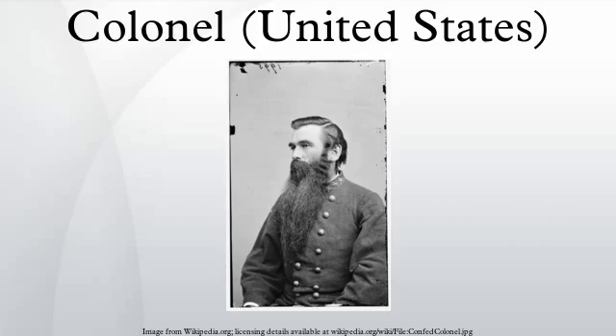Colonels are sometimes referred to as full bird colonels or O6, which is their pay grade, in order to differentiate between colonels and lieutenant colonels, since lieutenant colonels are also referred to and addressed as simply colonel. Most army colonels receive post-graduate level senior joint professional military education at the Army War College in Carlisle, Pennsylvania.